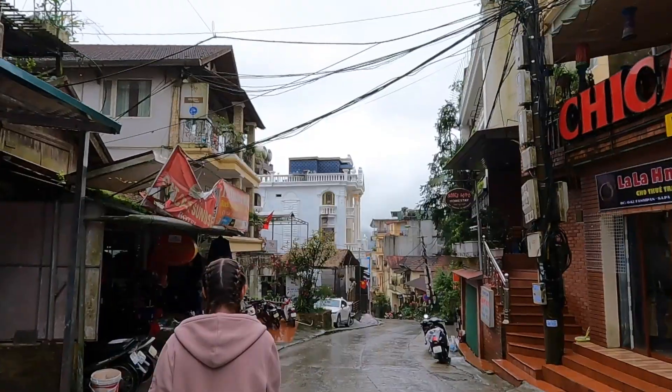Hopefully we will be able to see the views because it is still very foggy. We did get told yesterday that apparently because the Cat Cat Village is downhill, you should be able to see a bit more rather than being on top of the hill. So fingers crossed. We're on our way down now.